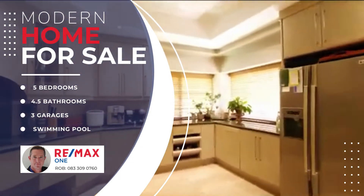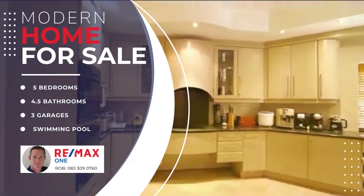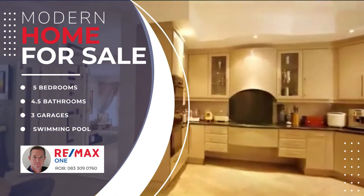The custom-built kitchen with state-of-the-art appliances will inspire every chef in the family, experienced or aspirational.